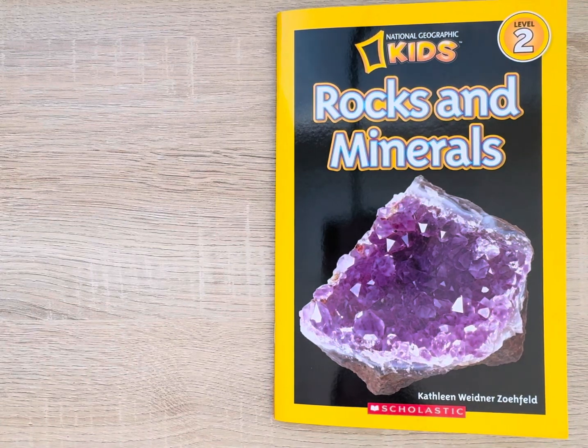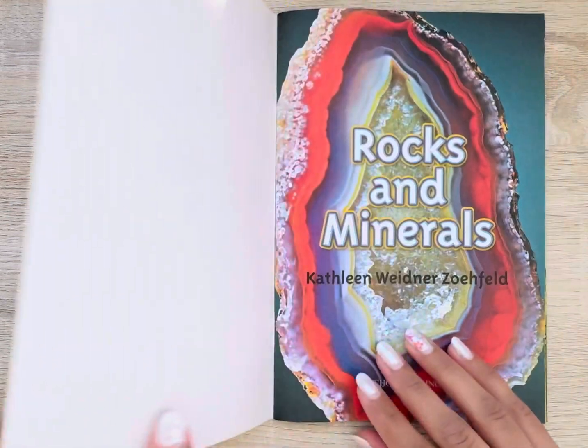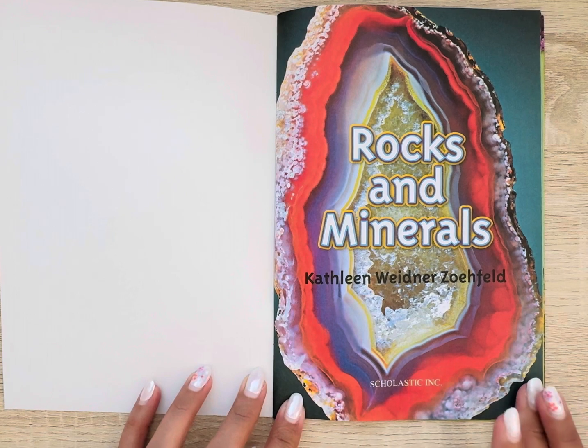Hello and welcome back readers. Today we are going to read a non-fiction text about rocks and minerals.